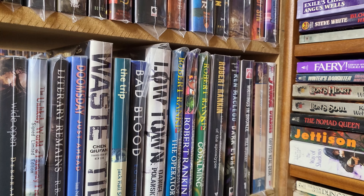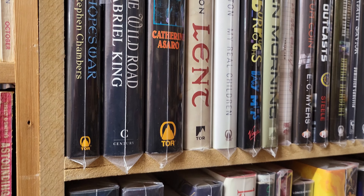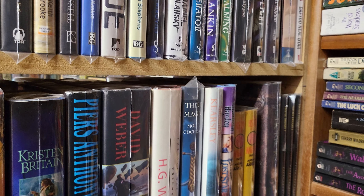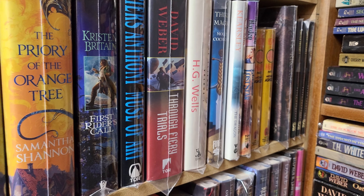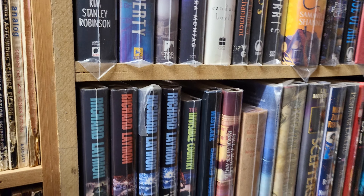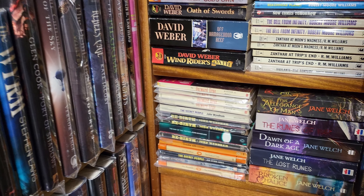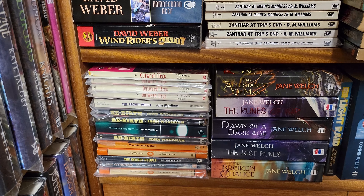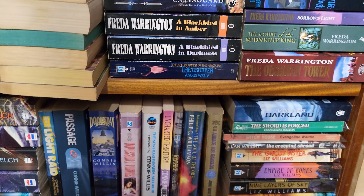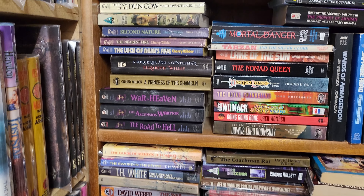Obviously Bob does hardbacks as well, and the majority of his stock is all bagged up to protect it. If there's one thing Bob's got a reputation for, it is very high quality, fine condition books — and that's to be commended. Here's the bottom of the W's — the John Wyndhams — and it will be fantastic once the job's been finished. As any book collector will know, having a big sort out like this, taking it back to the start and rejigging it, is a big job.